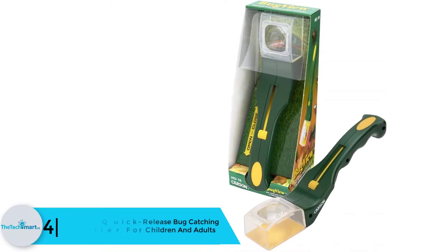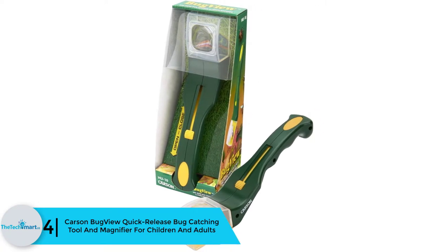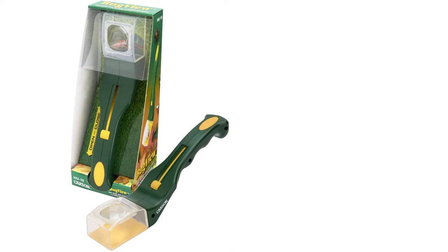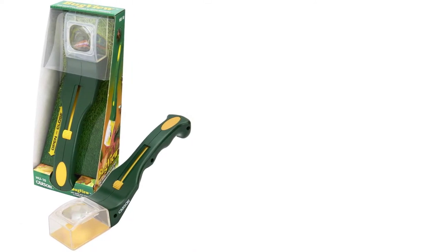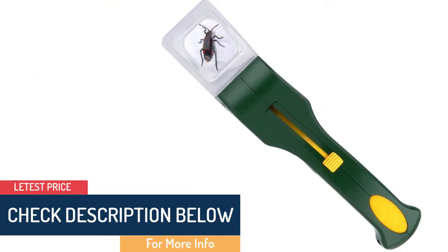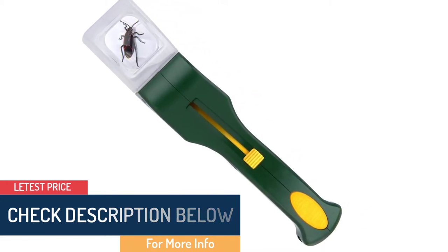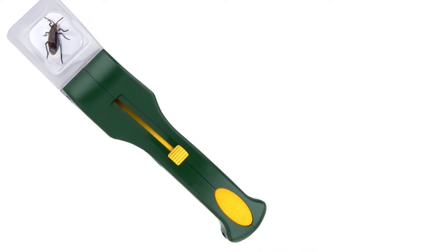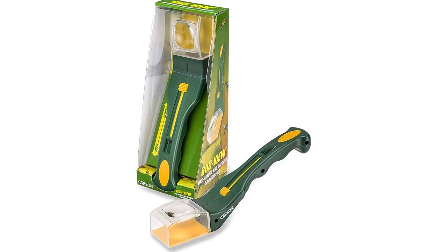Moving on at number four, we have the Carson Bug View quick release bug catching tool and magnifier for children and adults. This exciting bug catcher is an excellent product to observe various insects' lives. The 5x acrylic lens with a crystal clear view acts as a magnifier to carefully observe smaller specimens. You trap a bug and then use the thumb trapping slider to catch it, and once you are done with observation you can release it at a safe distance.